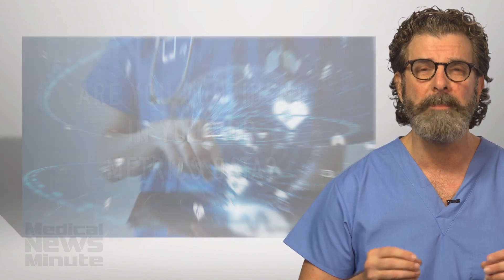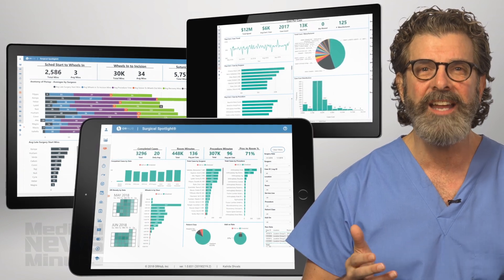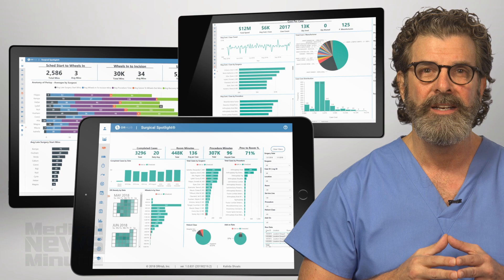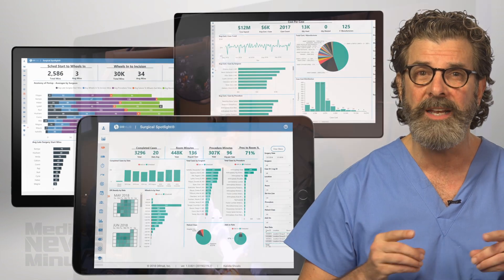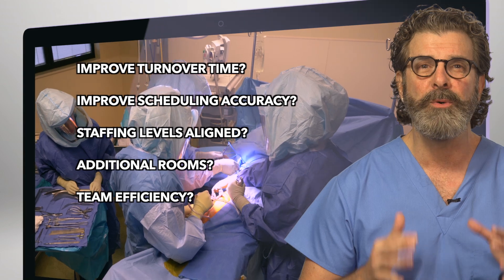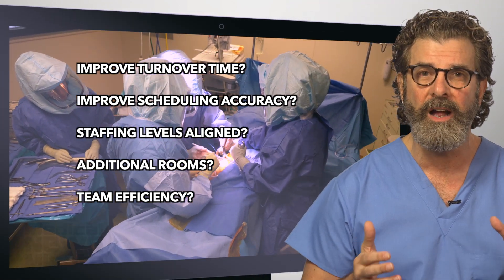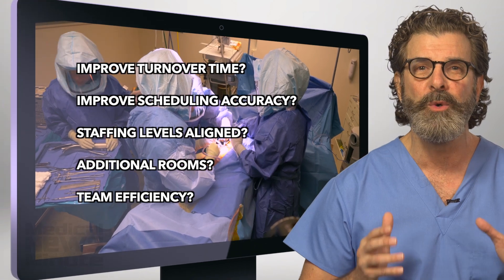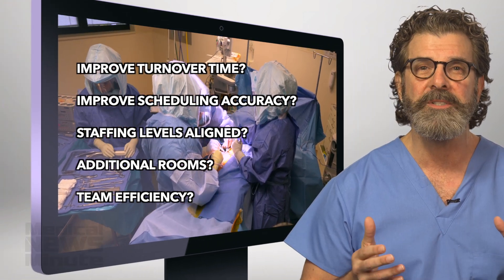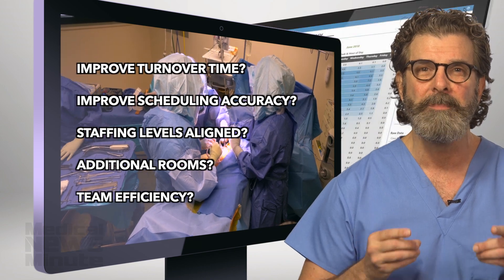How about a product that makes an OR's Key Performance Indicators easy to access and understand, and are provided in real time to answer questions like: are turnover times improving? How can we improve scheduling accuracy? Are staffing levels aligned with volume? Should an additional room be opened? And why is a particular team of anesthesiologists, surgeons and nurses more efficient?